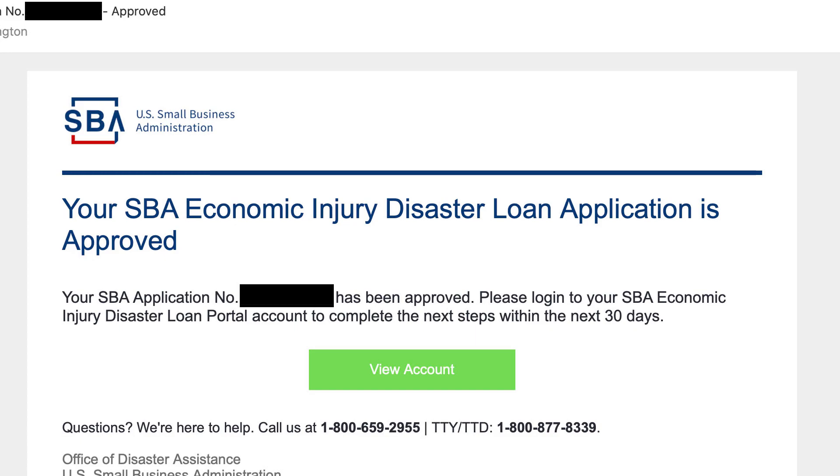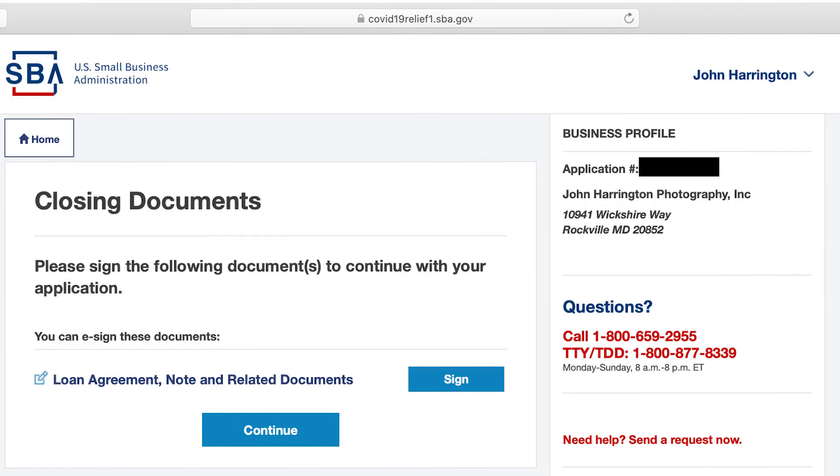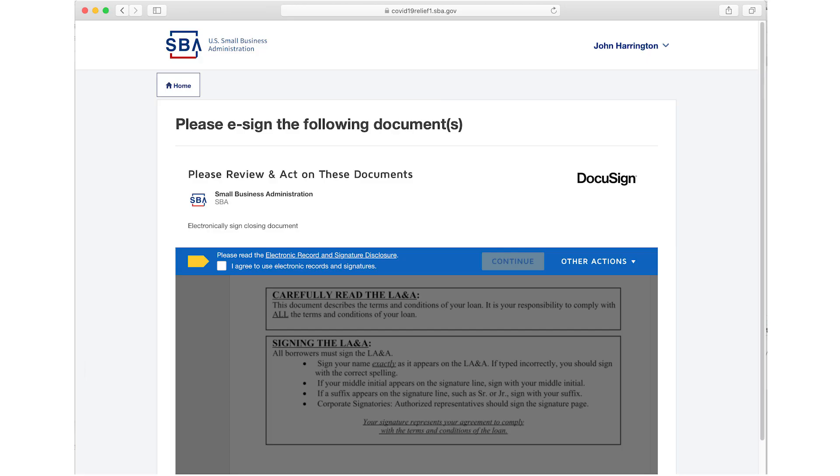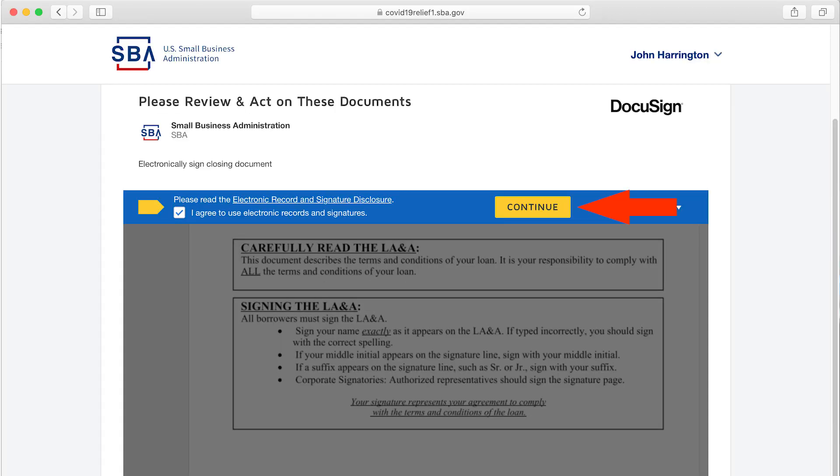Here I am on the SBA website. I can click the start button to sign the closing documents. Clicking that brings up the option to click sign, which opens the SBA website with DocuSign. By clicking here I was agreeing to the use of electronic records and signatures, allowing me to complete this online without paper forms or wet signatures. I clicked continue and then clicked start.